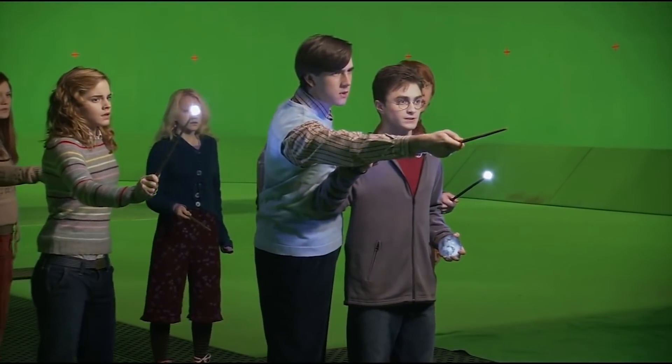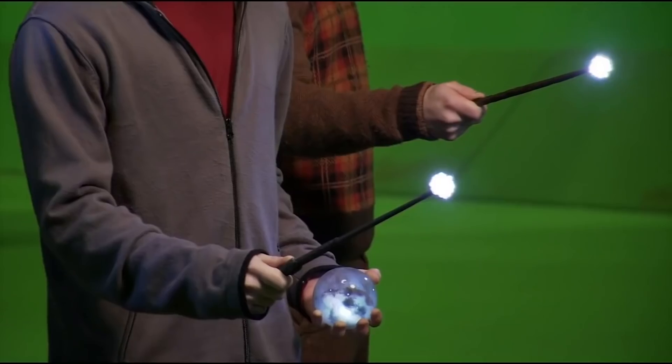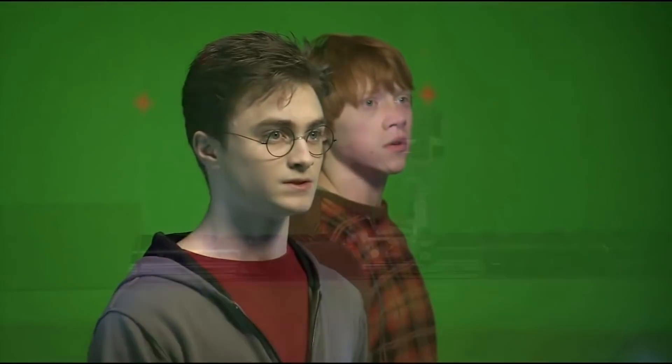And I'd play that to everybody before we'd shoot something sometimes. I'd say, listen guys, I just want you to close your eyes, and this is what this environment sounds like. And we'd press the button, and this strange, spooky sound would come on.